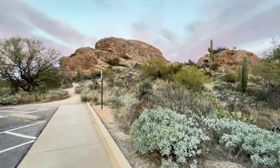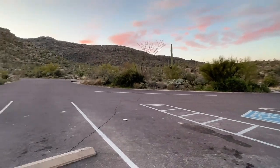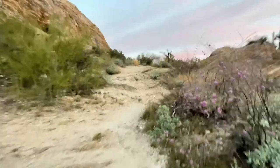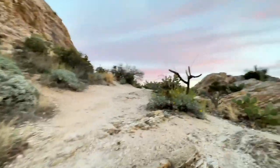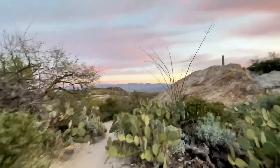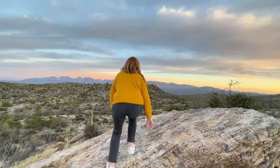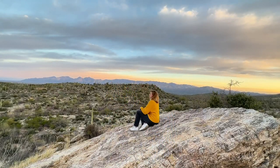Last but not least, make sure to stop by Javelina Rocks while exploring Saguaro East. This was my favorite spot on both sides of the park because you can't beat the views from here. It's also a great place to spot local wildlife like lizards and javelinas. Javelina Rocks is also the perfect place for a sunrise or a sunset. It's just a quick three-to-five-minute walk from the parking area up to the top, where you can climb up on one of the rocks and enjoy the view.